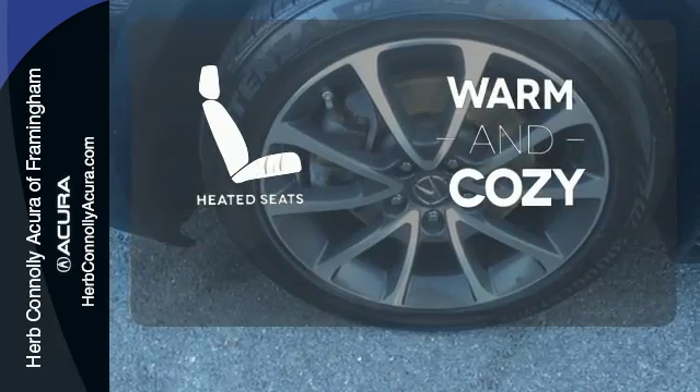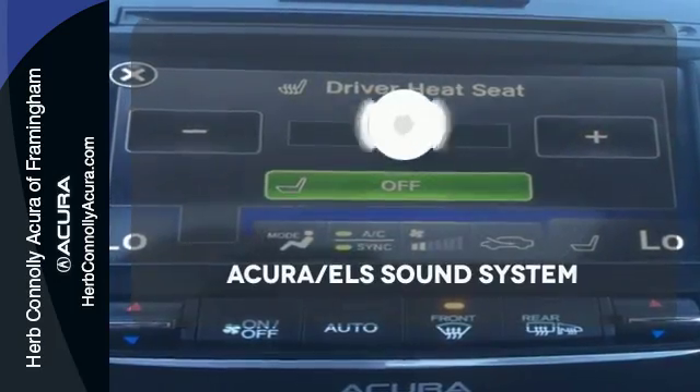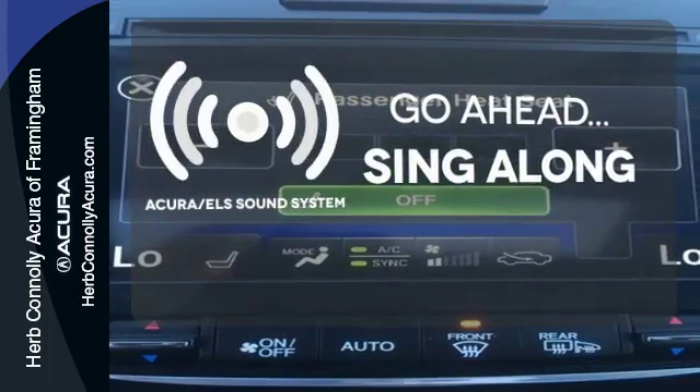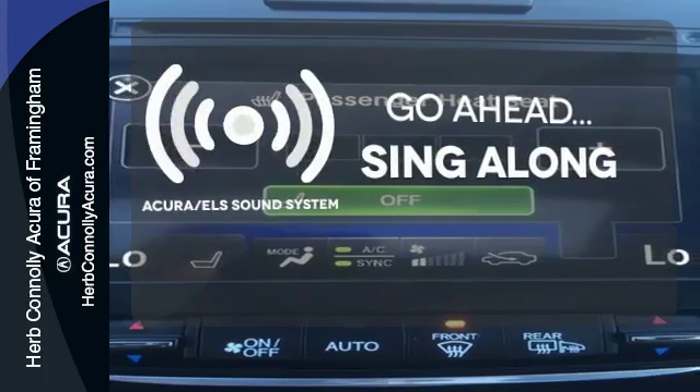Wrap yourself in the comfort of heated seats. The soundtrack to your life comes through crystal clear with a premium Acura ELS sound system. Crank up your tunes and hit the road.